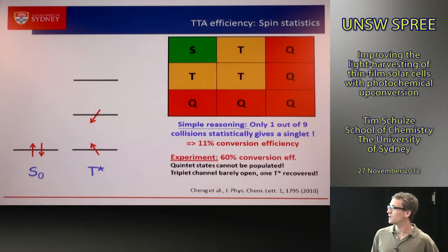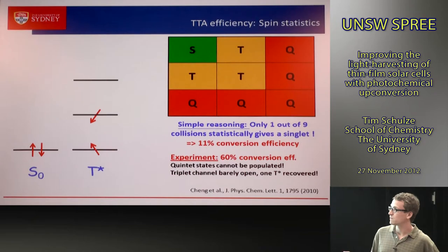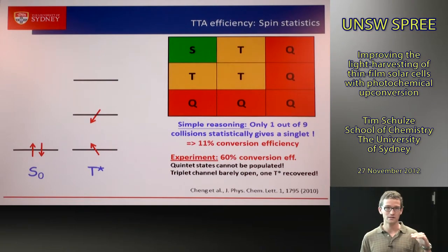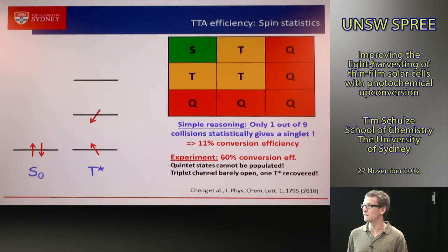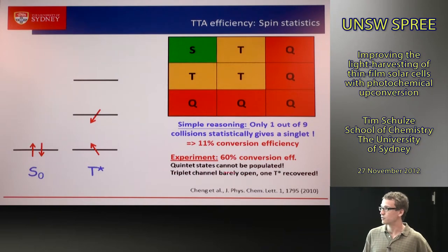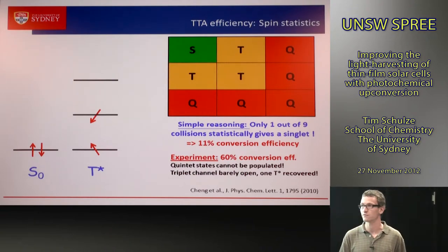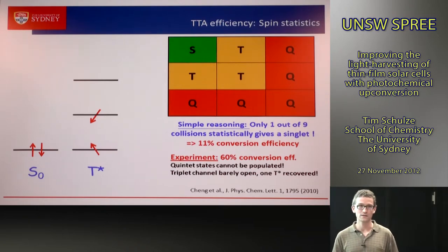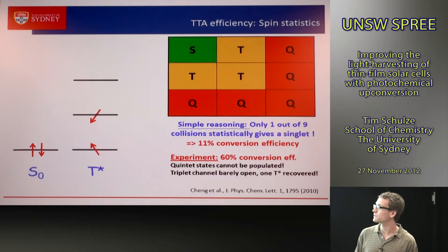However, quintet states cannot be populated because the corresponding energy level is just too high — it would require considerable uphill energy and simply doesn't happen. The same is almost true for triplets: the second excited triplet level is so high in energy that triplet formation rates are severely affected. What we can measure experimentally is a conversion efficiency of 60%, or a quantum yield of 30%, noting that 50% quantum yield is the theoretical maximum for an upconversion process. This is quite promising and good for the application.